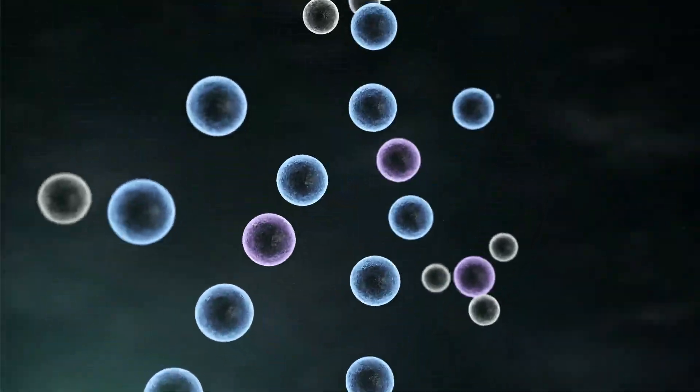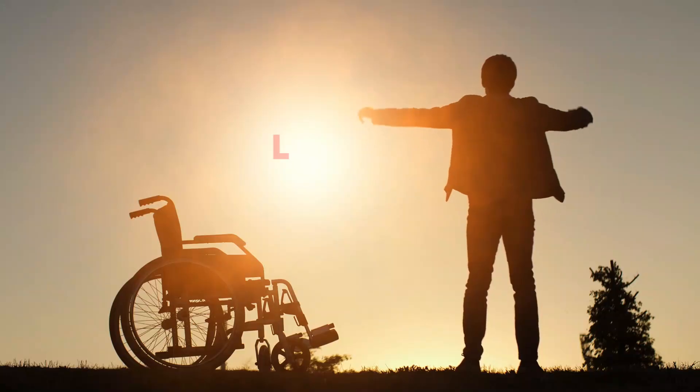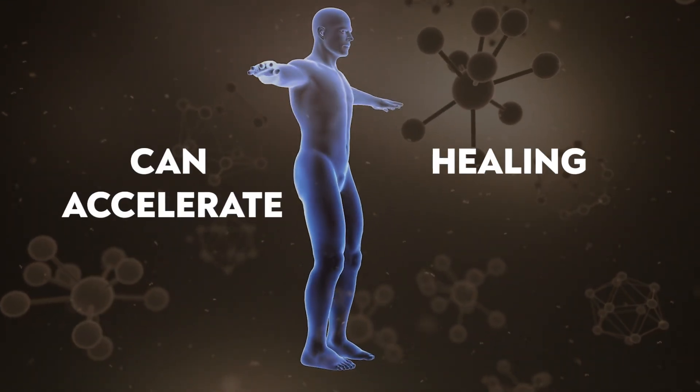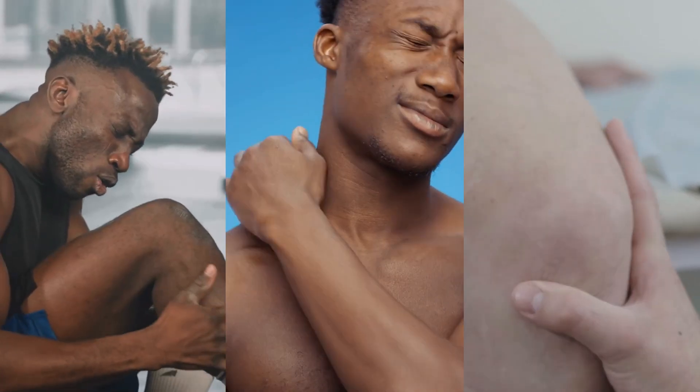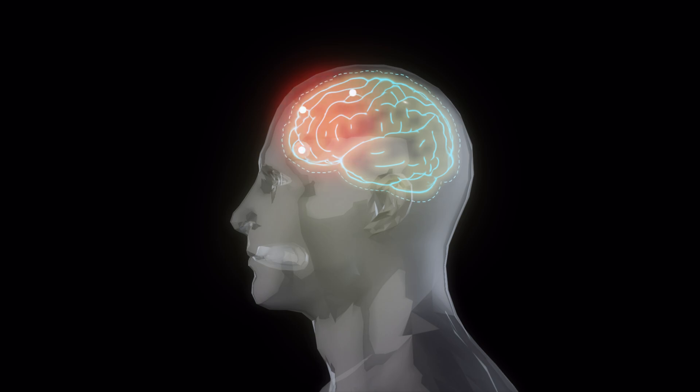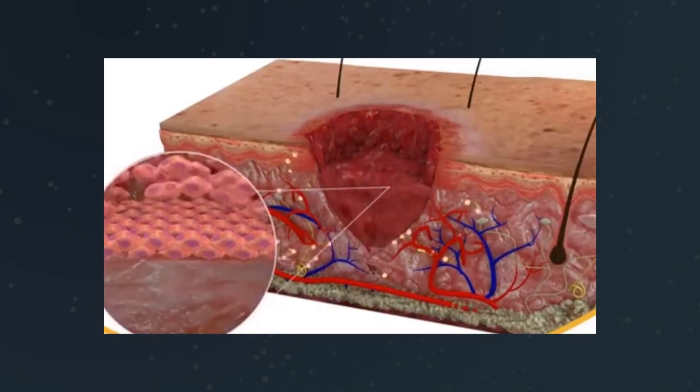There are molecules found naturally in our body that possess life-changing healing potential. These molecules can accelerate healing in bones, joints, ligaments, and muscles. They can heal ulcers, restore brain function after a collision, repair organs, and more.